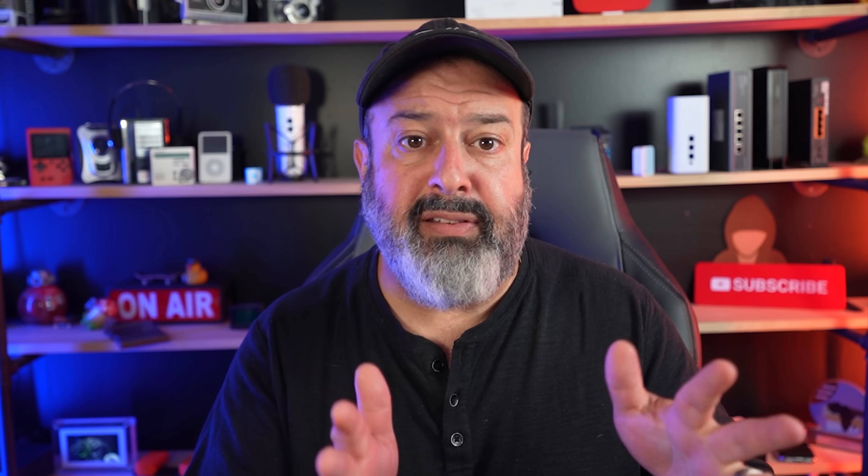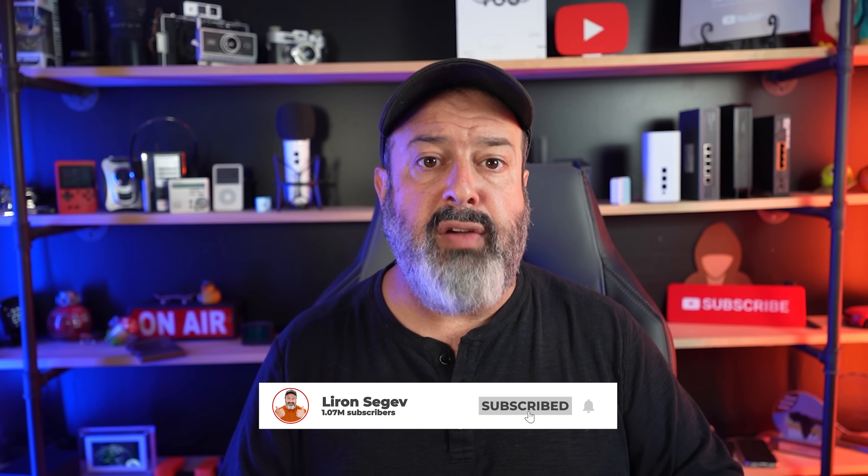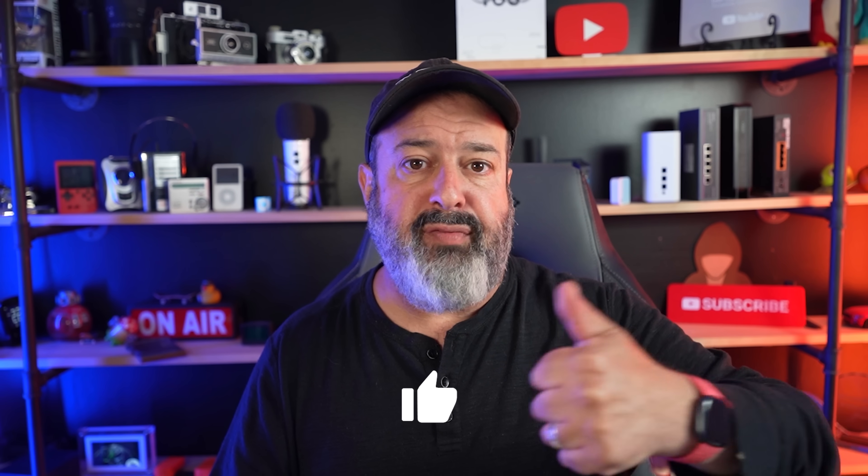Now that you know the mistakes that people are making, please make sure you're not one of those people. Check out these two videos for more information about your computer and the guest network. Give the video a quick thumbs up before you head out — and I'll see you in the next one.